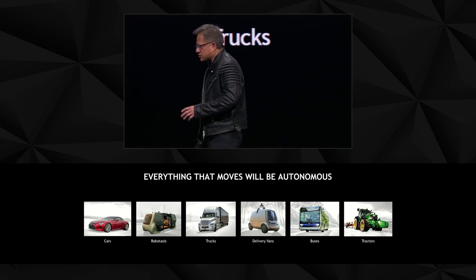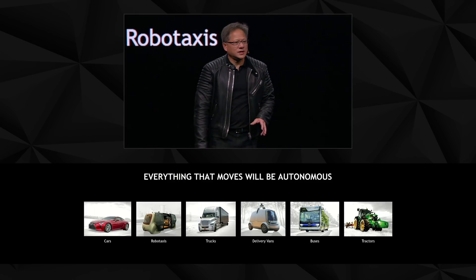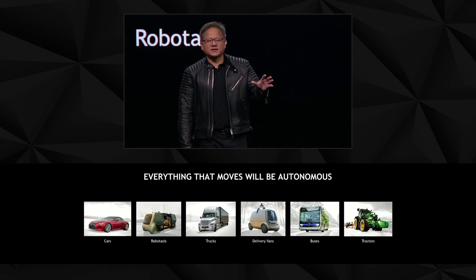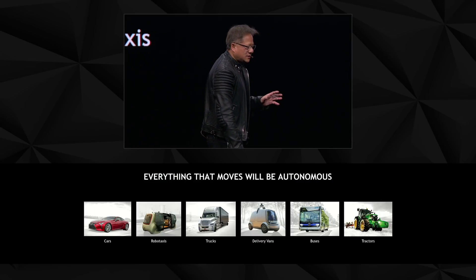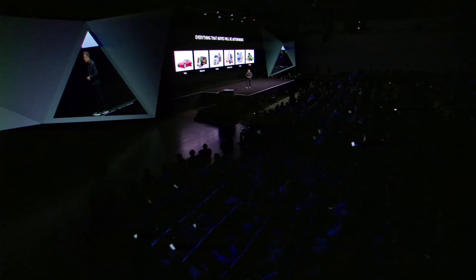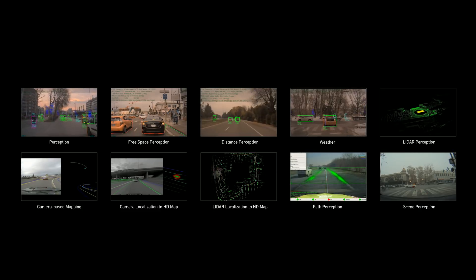The transportation industry is one of the largest industries in the world — 10 trillion dollars — and we believe that someday everything that moves will be autonomous or have autonomous capabilities. Safety is the most important thing.